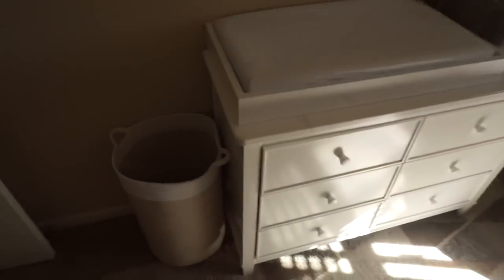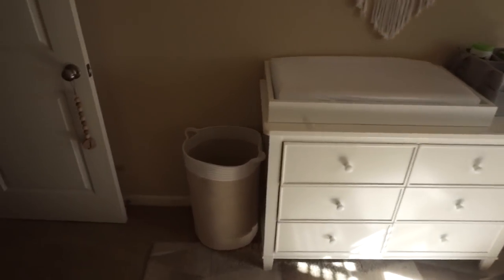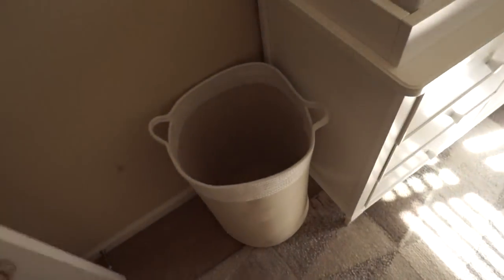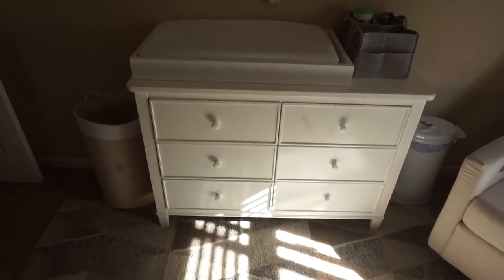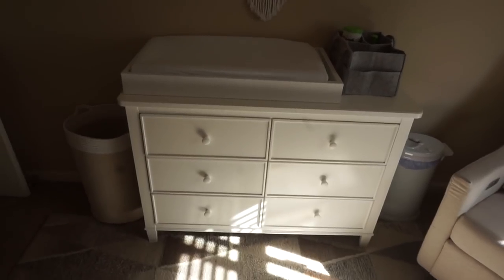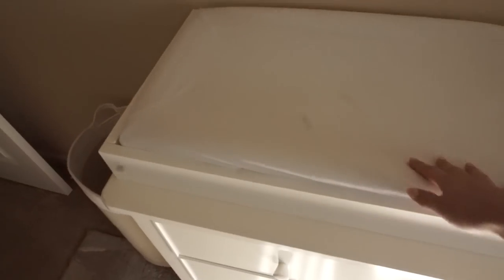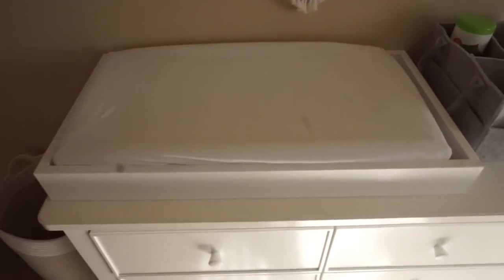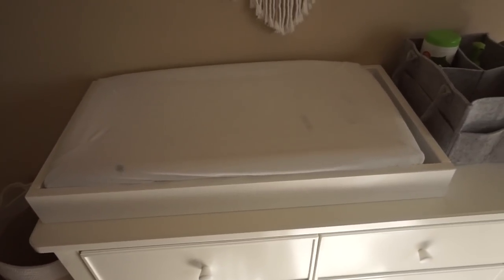So you walk in and here on the left is kind of like her changing station setup. It's pretty simple. This is going to be her laundry basket — I picked this up and thought it looked really nice. This is from either HomeGoods or Marshalls. And this is just a really simple, affordable dresser slash changing table from Wayfair. We bought the little tray to sit on it and then a pad to go in it for the changing part, and then it's removable, so it's really easy to just have it as a dresser down the road.